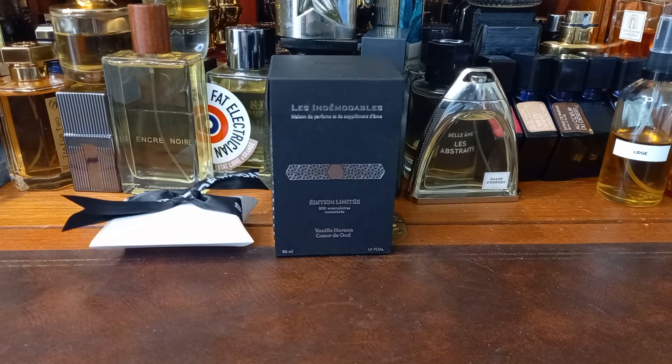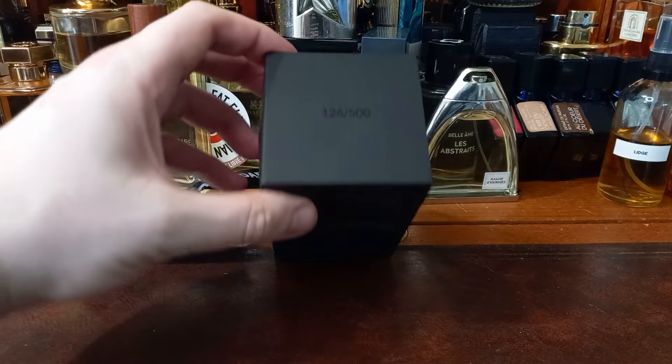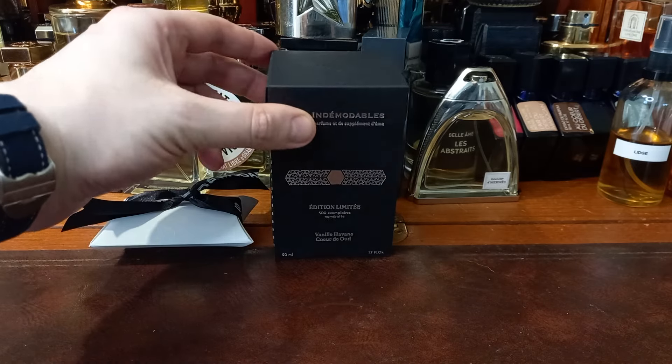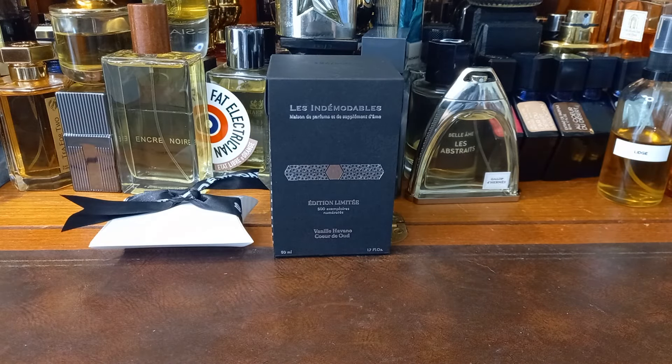Until Antoine put it in with Vigné Havane, and she was impressed and said yes, let's release that. And so they did. They made a limited edition run of 500 bottles. My bottle is number 126 of 500. How fun! It's 50ml, 420 euros — or 420 pounds if you're buying in the UK. Pain and suffering. That is very expensive, friends.